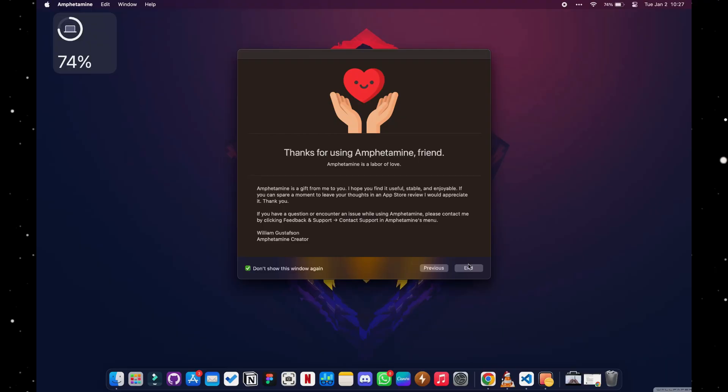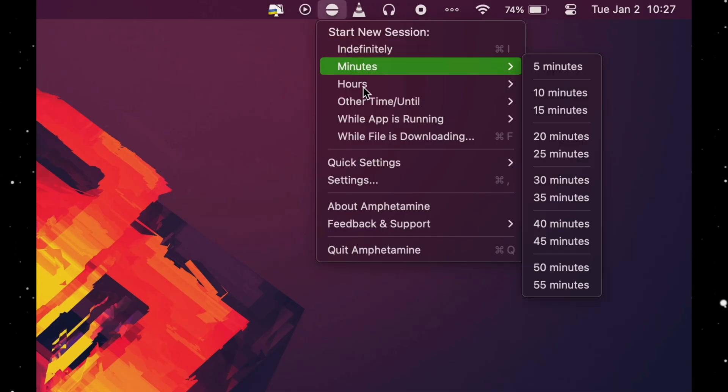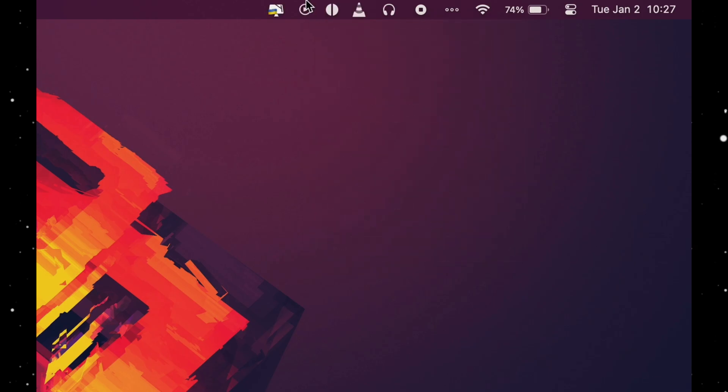If you watch forex charts and need to keep the screen on without constantly going back to your Mac to touch it, Amphetamine handles that easily. The app is called Amphetamine, it's free on the App Store, and it keeps your MacBook on for as long as you tell it to — like the drug, but through clicks.